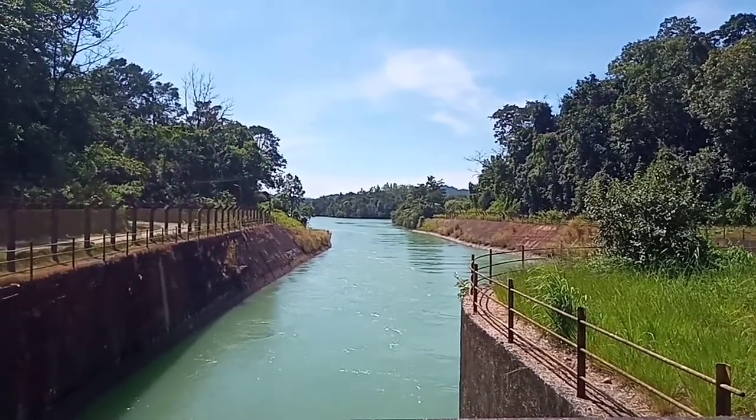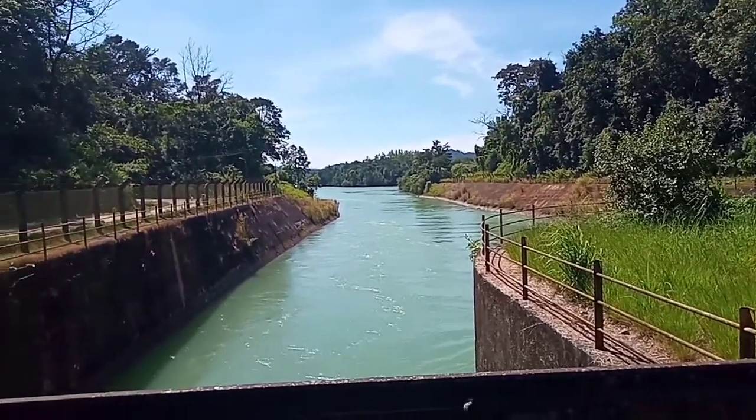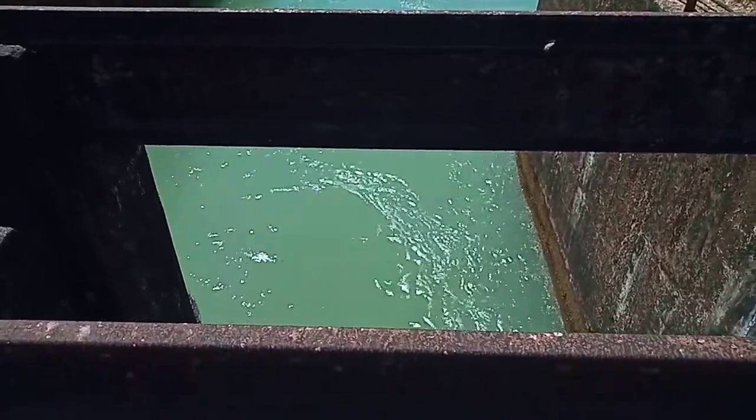Dear friends, welcome to my channel. This is water intake structure of Talakalale Balancing Reservoir at Wadambail, situated about 12 kilometers from Jog Falls.